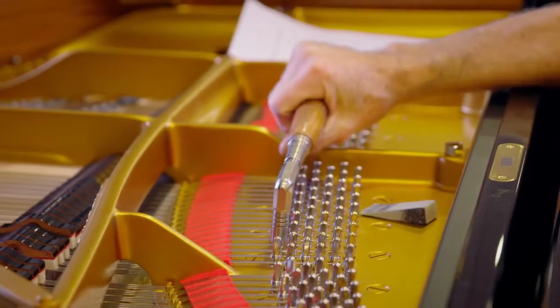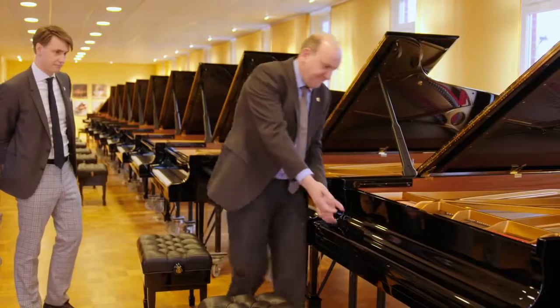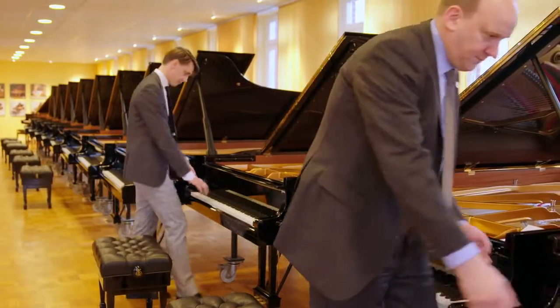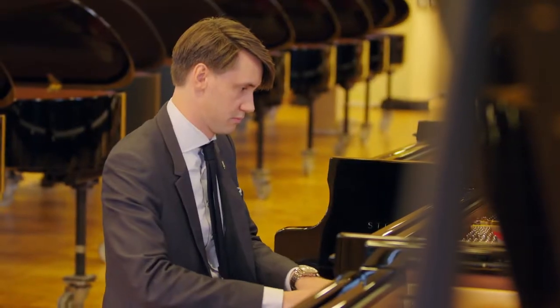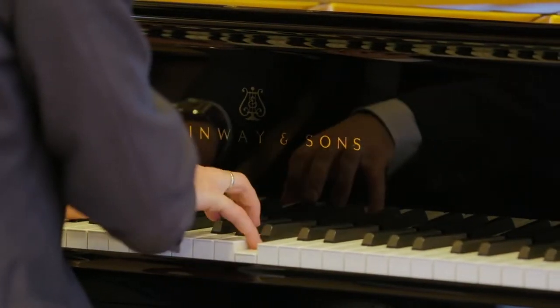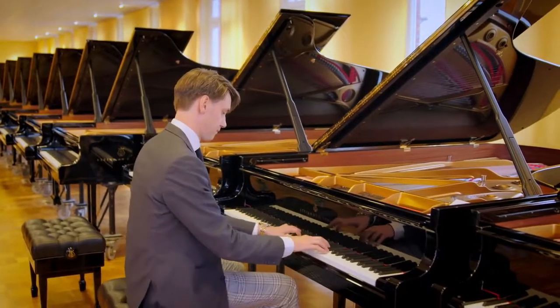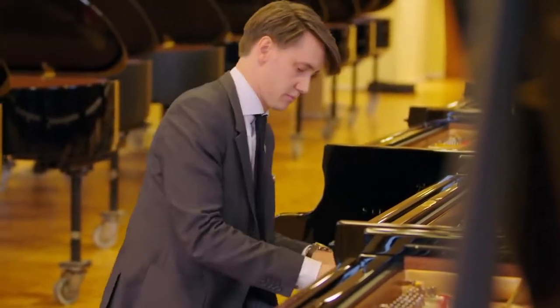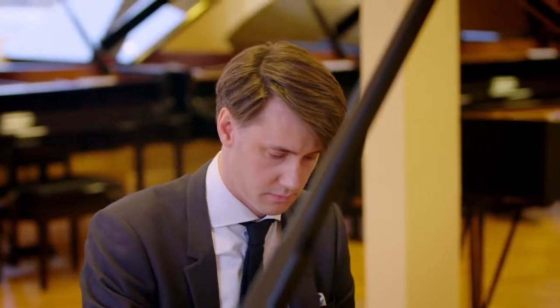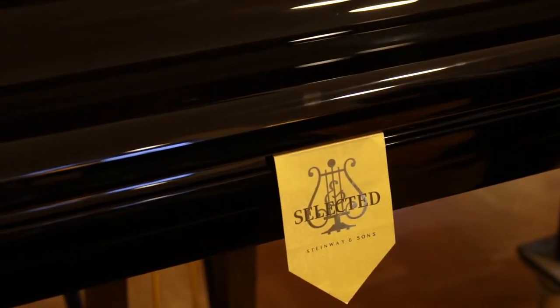Steinway and Sons' pianos are usually distributed by authorised dealers. Whenever possible, they like to visit Hamburg to choose their instruments personally. Well-known pianists, representatives of institutions, conservatories and concert halls also prefer to test the pianos in the Steinway factory selection room to make the right decision. In addition to the sound, the touch is also very important in order to fulfil the high demands of the musician. Because no two Steinways are alike and every piano has its individual character, tone and touch, the selection is a process not to be underestimated. After all, the sound should give delight to its owner for many years to come.